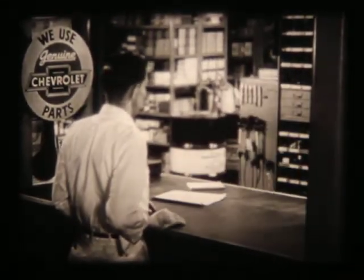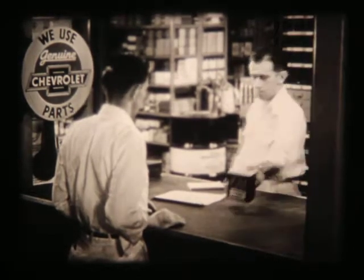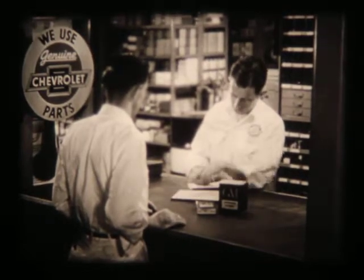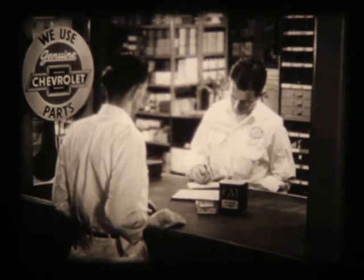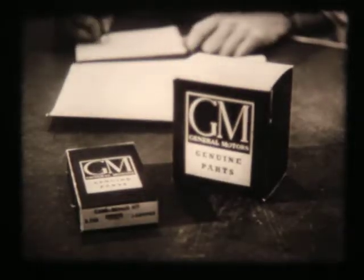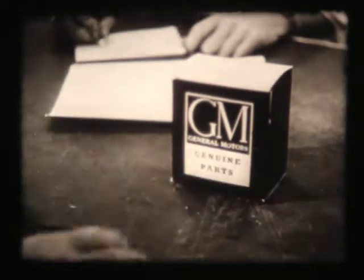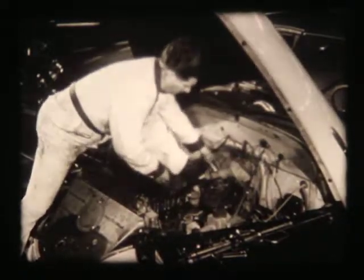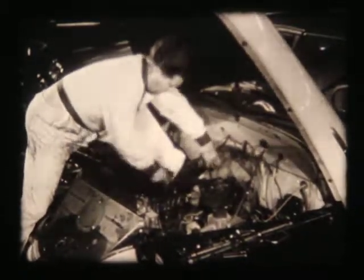A well-stocked parts department places genuine Chevrolet replacement parts at your serviceman's fingertips. There, he can find the right part for your year and model Chevrolet — a part identical to that which was used when your Chevrolet was built. And whatever the part, whether it's a door handle, fuel pump, or piston, your Chevrolet serviceman has the skilled know-how to install it and adjust it for best performance.